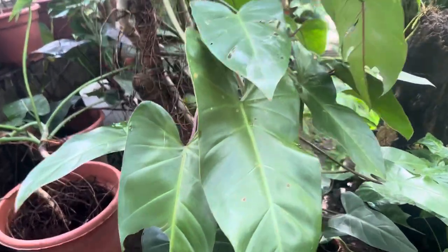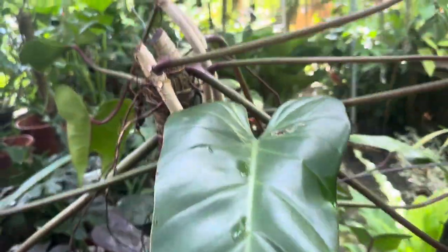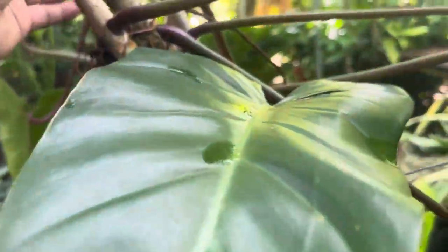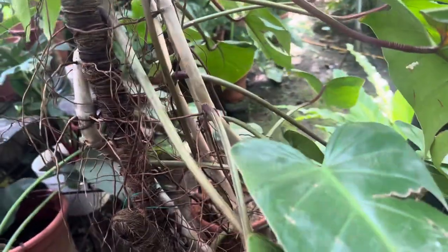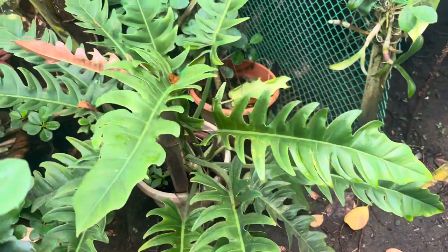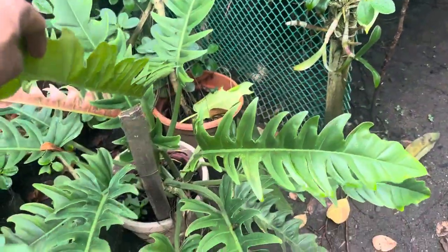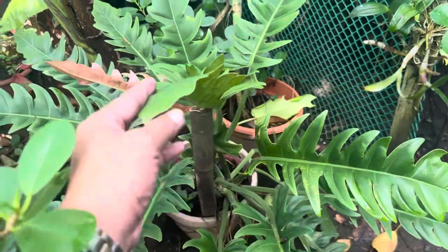This is my red emerald — pinutol ko na talaga kasi talagang natutumba na siya, and then para magkaroon siya ng cuttings I will start propagating and sharing these — mura lang sa market. This is also a boogie — another type of philodendron, boogie ang pangalan nito.